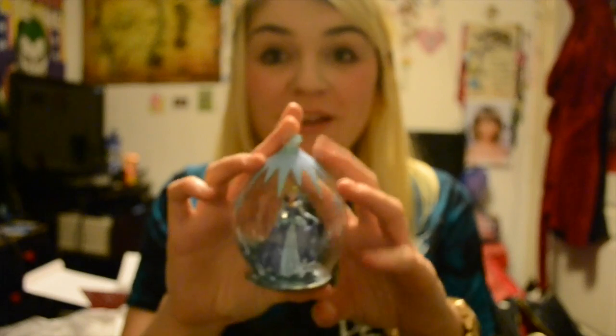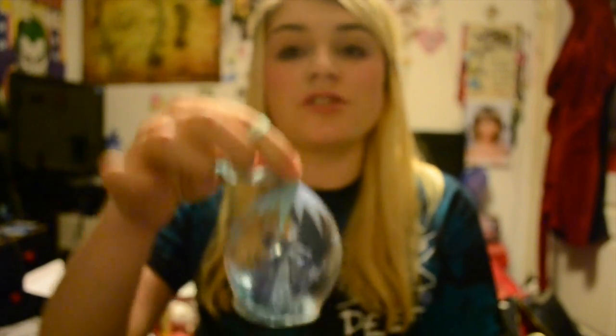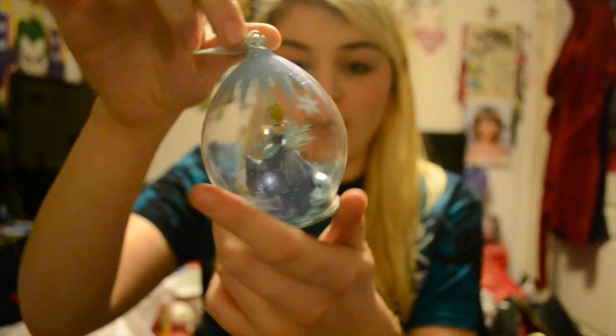Another one that I've got, which is one of my favorites, is my Cinderella bauble. Cinderella's my favorite princess so I try to get as much Cinderella stuff as possible. She's just really pretty — she's got snowflakes all around it and there's little stars inside, though you can't really see them very well on camera.